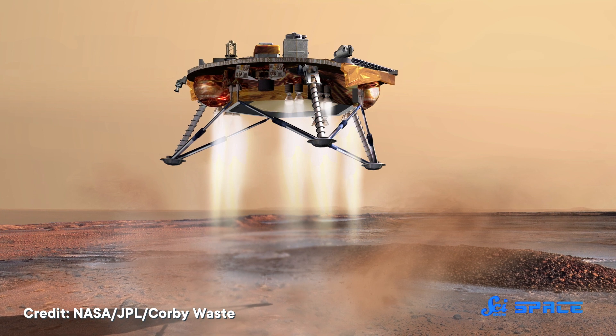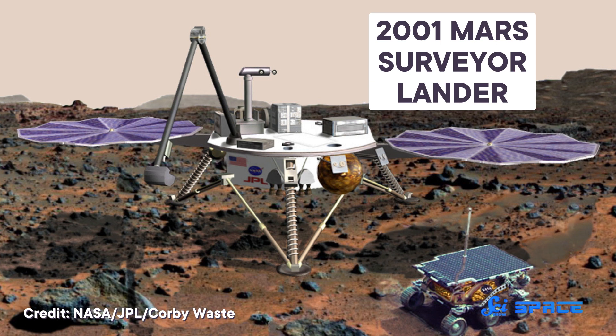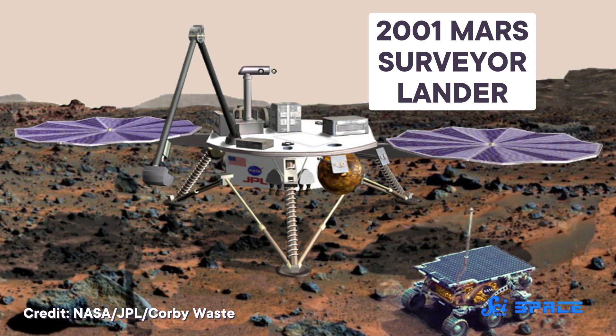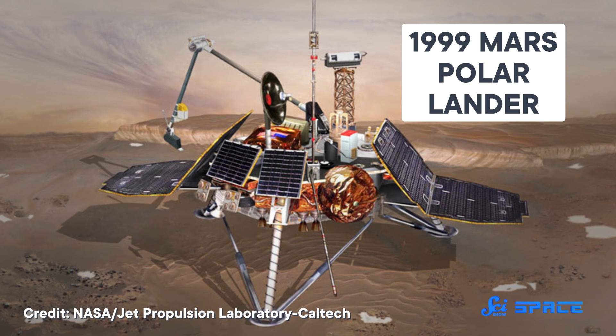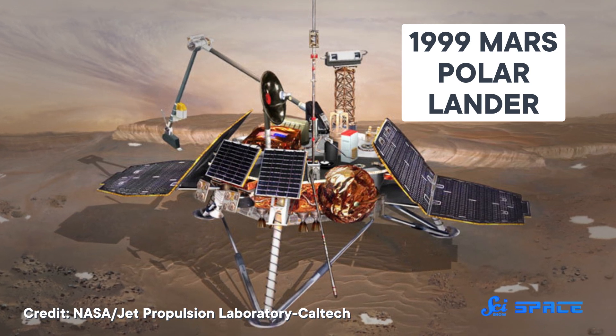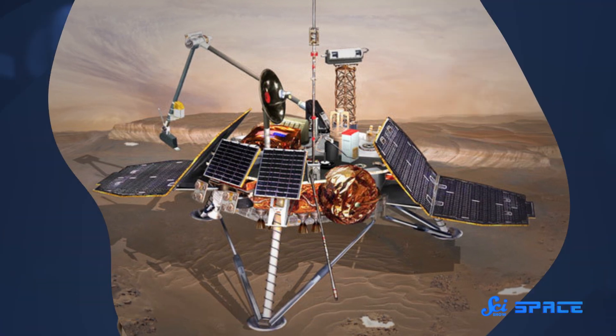But that search started years before. Phoenix succeeded the canceled 2001 Mars Surveyor Lander, which never got its day in the Martian sun because its partner, the 1999 Mars Polar Lander, was lost upon arrival on Mars. Since Surveyor was designed to communicate with Earth through the Polar Lander, it pretty much had to be scrapped. So Phoenix rose from the ashes to take over Surveyor's science goals, including searching for water.